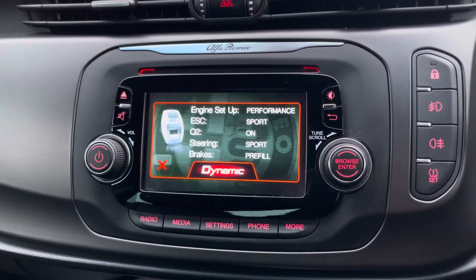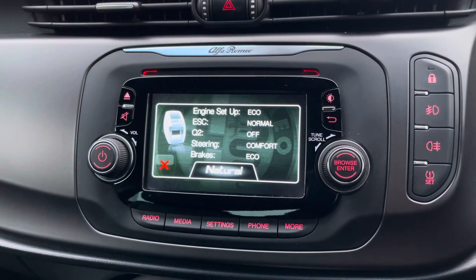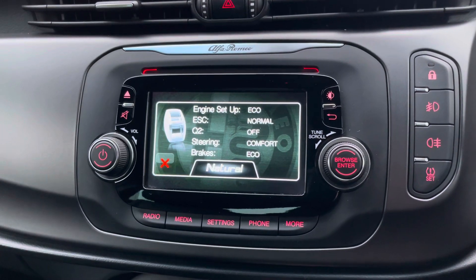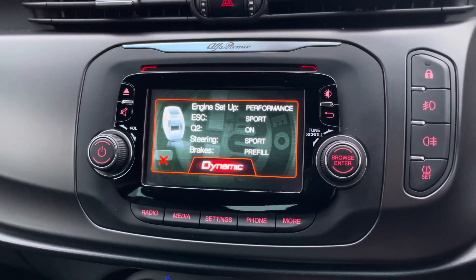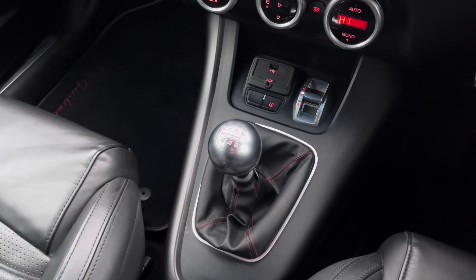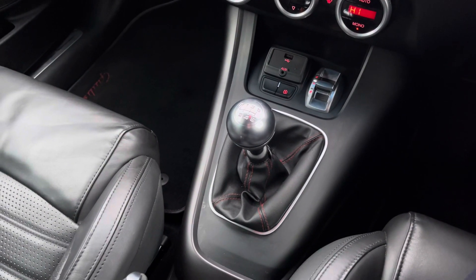You've got access to Natural, Dynamic, and All Weather driving modes. You can change these depending on how you wish to drive and depending on road conditions — for example, if it's rainy. You also have your six-speed manual gear selector here in the center console.